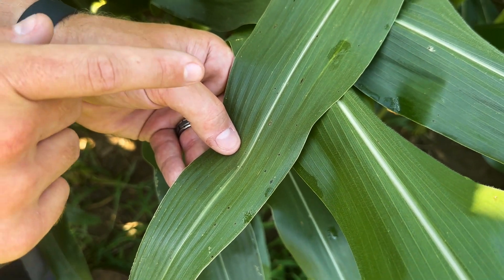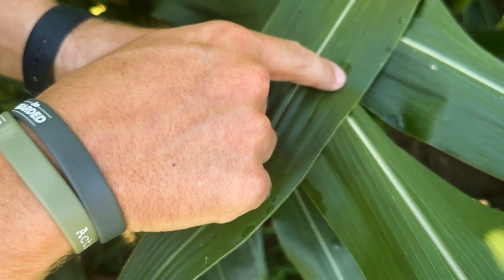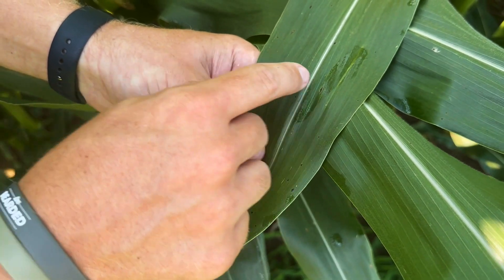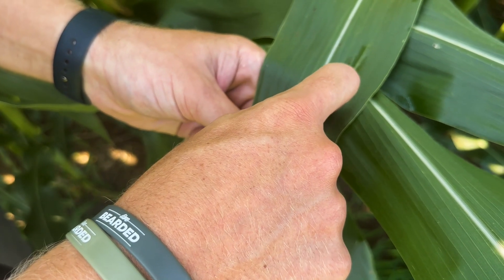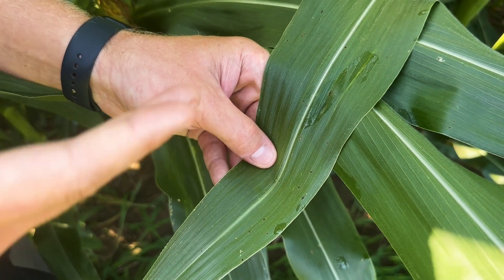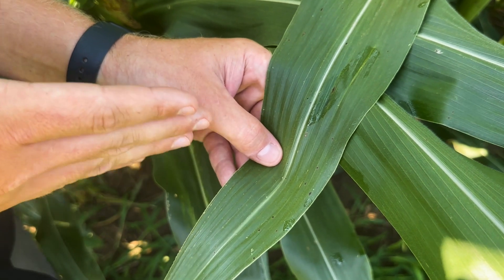We're fortunate enough this morning to have a little bit of dew on the leaf. So if I take that moisture, make sure that one lesion is nice and wet, and then take my fingernail — you can see here that that lesion is not scraping off. And so that is a key identifier that we are truly dealing with tar spot in this field.